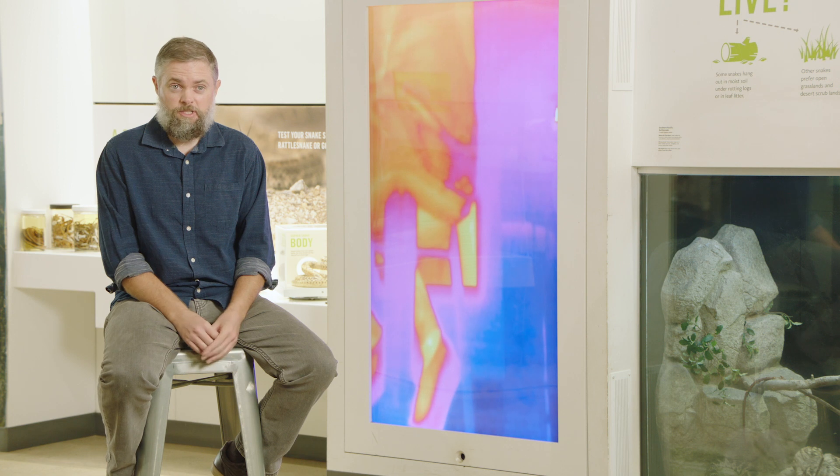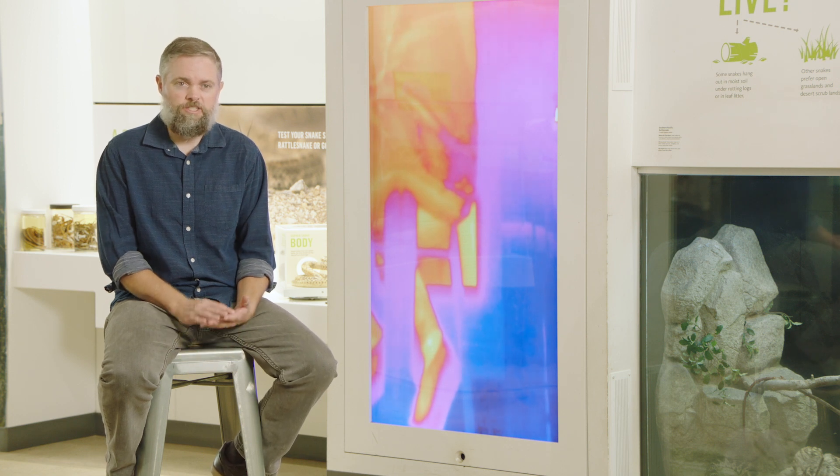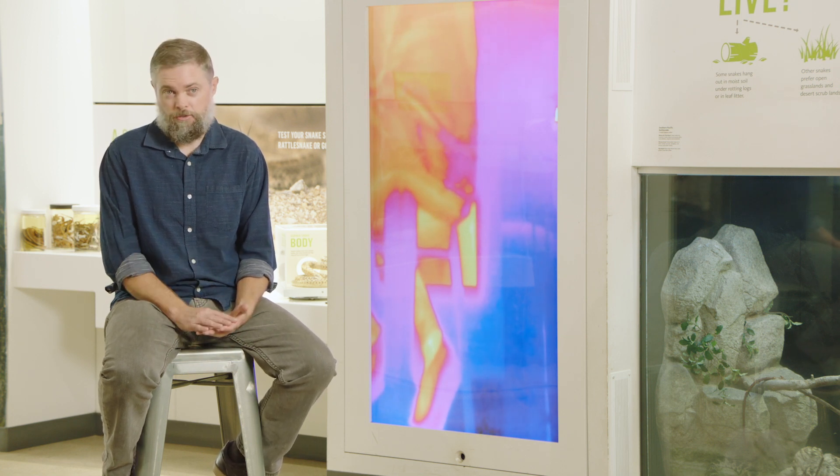If a kid wants to be a scientist, I think a really important message is that classes are great, but what scientists really do is they're not taking classes. If they need to learn something, they go out and they research it themselves.